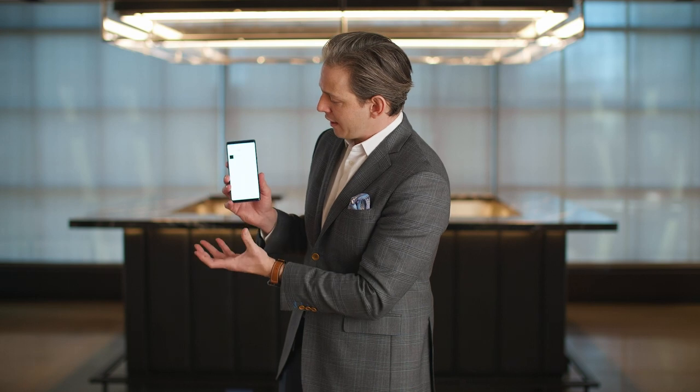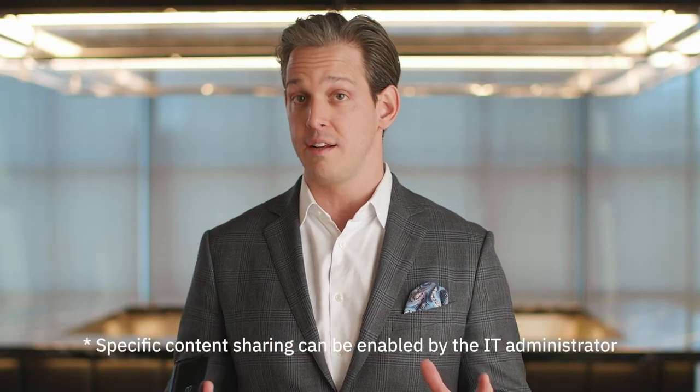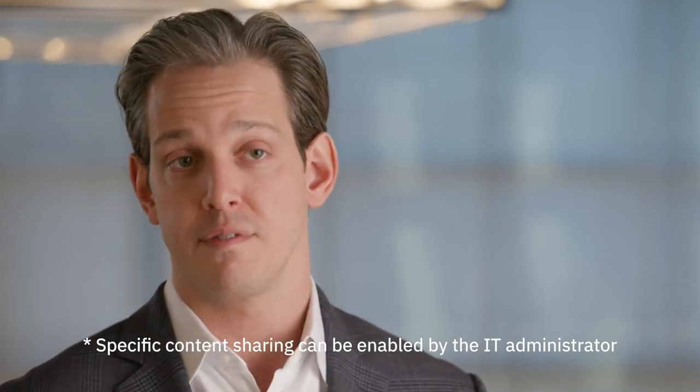But if I go back to my home screen and I access my gallery, there are no pictures there. And that goes for all of your data — none of that is accessible on the other side of the phone. And that's one of the many powerful tools at your disposal through the Knox platform. To learn more, go to Samsung.com/Knox.